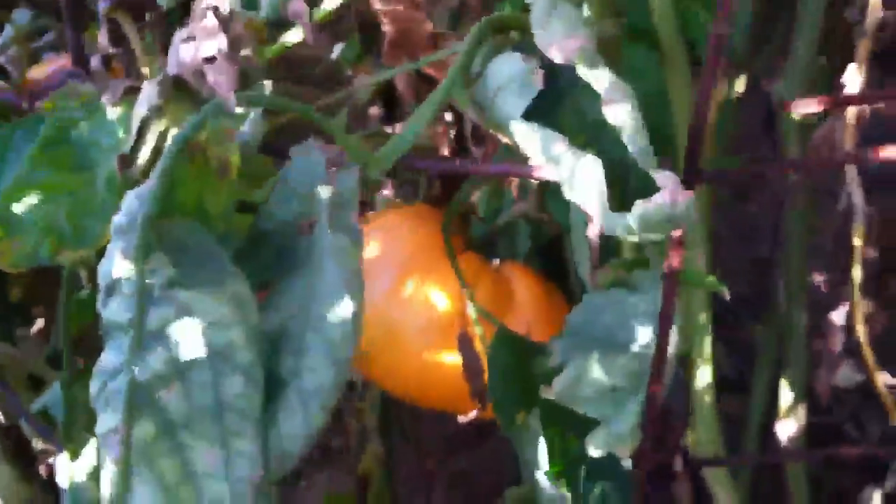Got some yellow tomatoes over here. Probably come out here tomorrow and pick these. Can some stuff.